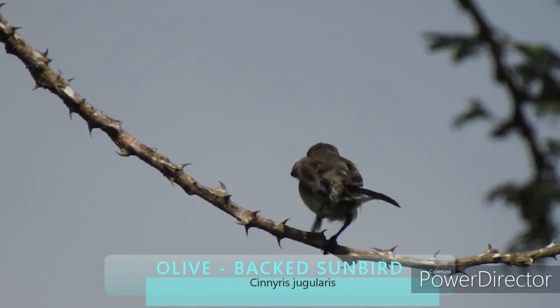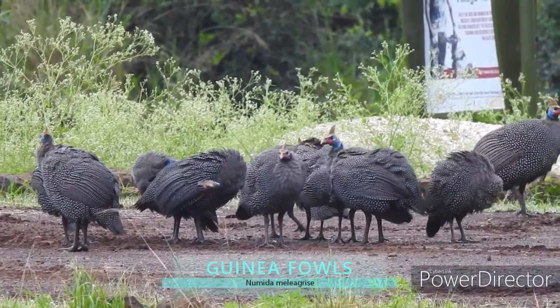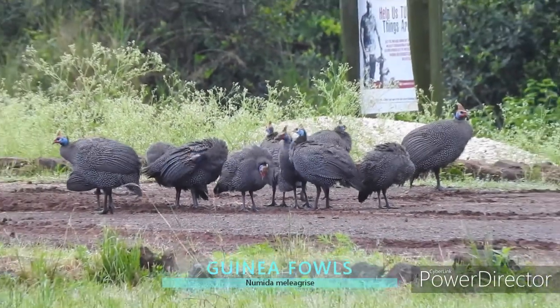This is an olive-backed sunbird. Here are some guinea fowls in the ivory burning site.